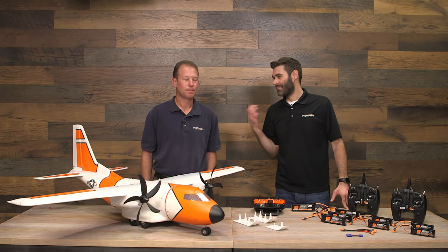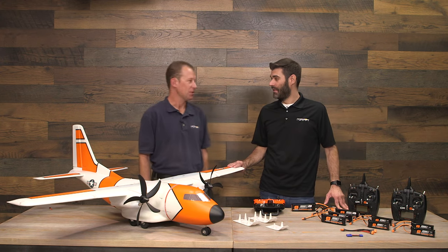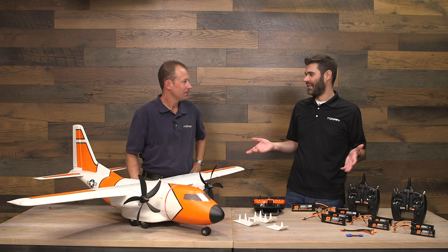Good morning everyone, this is Jason Merkel with Horizon Hobby, joined today by Matt Andren to talk about something very exciting that Matt has been working on for a long time. Before we get too far, a couple people have asked: what does EC1500 even mean?